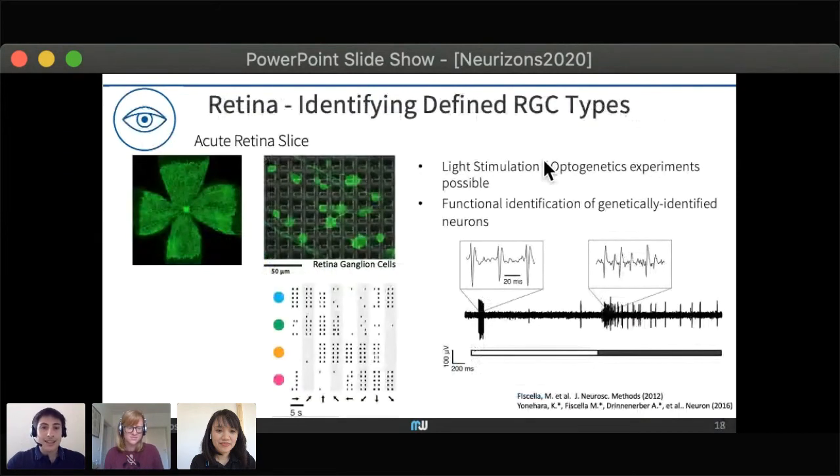Last but not least, for retina, you can place acute retina slices on top of the array, detect retinal ganglion cells, and combine this with light stimulation. You can detect on/off cells — cells that respond to the application or absence of light — and cells that respond to the directionality of the applied stimulus.